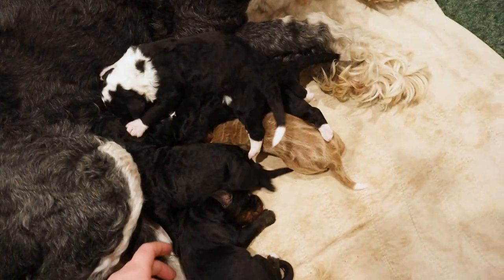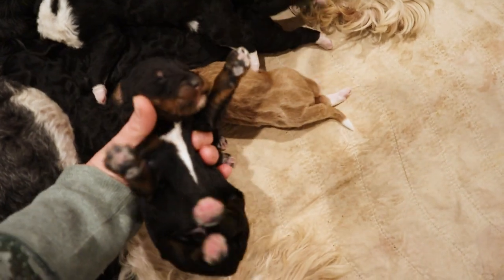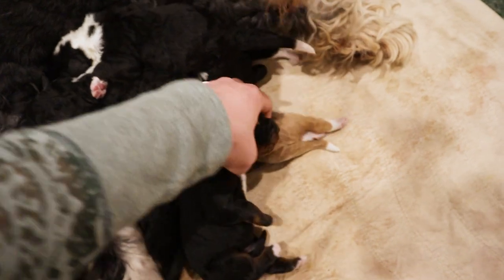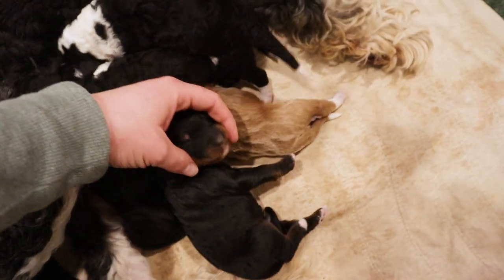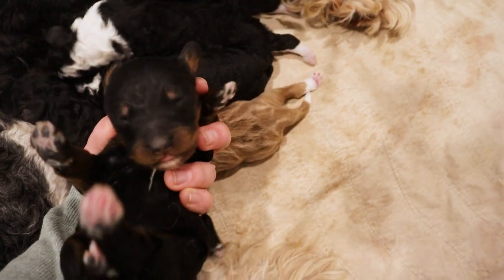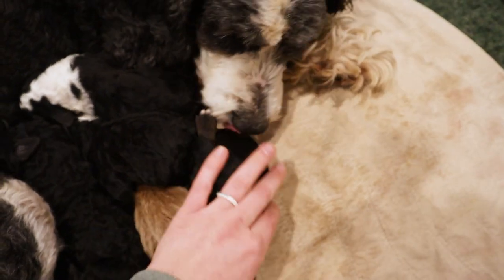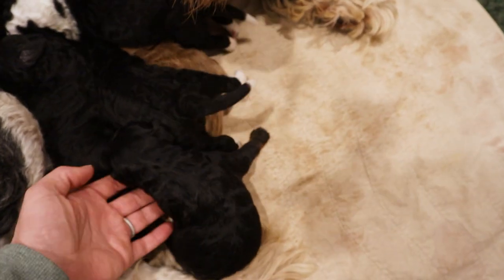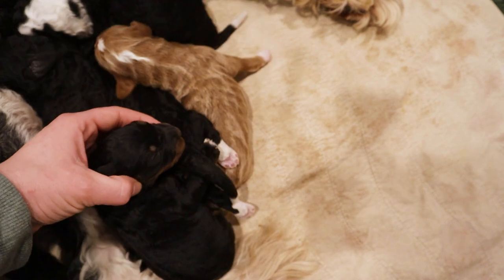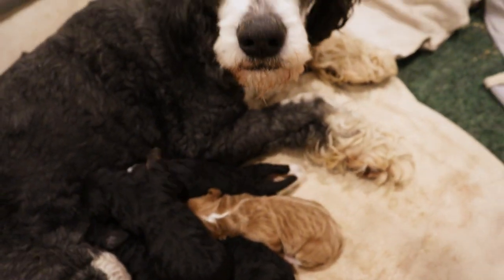There's one more puppy here, and that's Lavender. He's a male and he is a phantom — phantom is brown and black. He's got a little bit of white on his chest, so not enough to call him a tricolor, but definitely a really pretty puppy. He's the only phantom, which is crazy because we've had other litters where we almost only have phantoms. So we've got a lot of interesting variety in this litter.